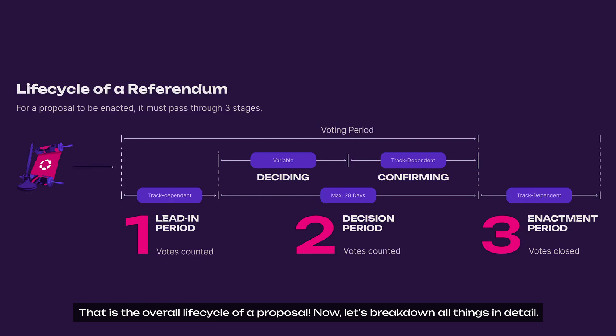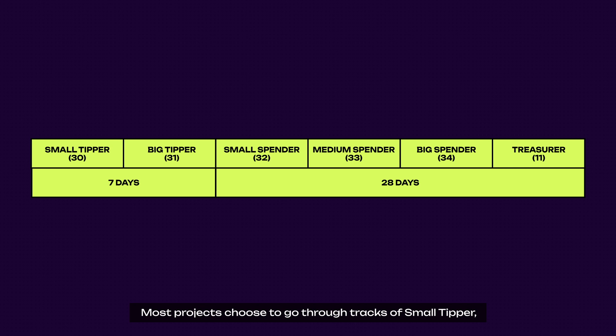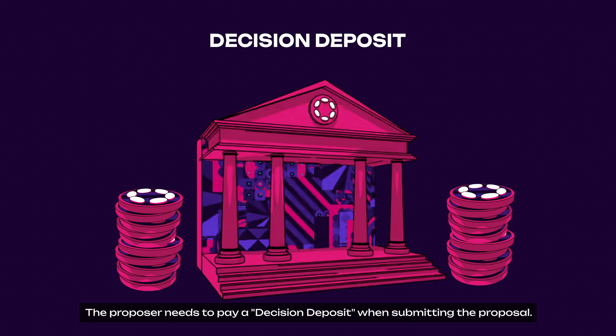Let's break down all things in detail. The first stage, the lead-in period, is to submit a proposal and begin a public vote. After the community discussion phase and receiving feedback, a proposal can be submitted for a public vote. Most projects choose to go through tracks such as small tipper, big tipper, small spender, medium spender, big spender, and treasurer. The voting period is determined by the proposal tracks as shown on screen. The proposal also needs to pay a decision deposit when submitting; if not, the proposal cannot be directly approved even if it has a high number of votes.